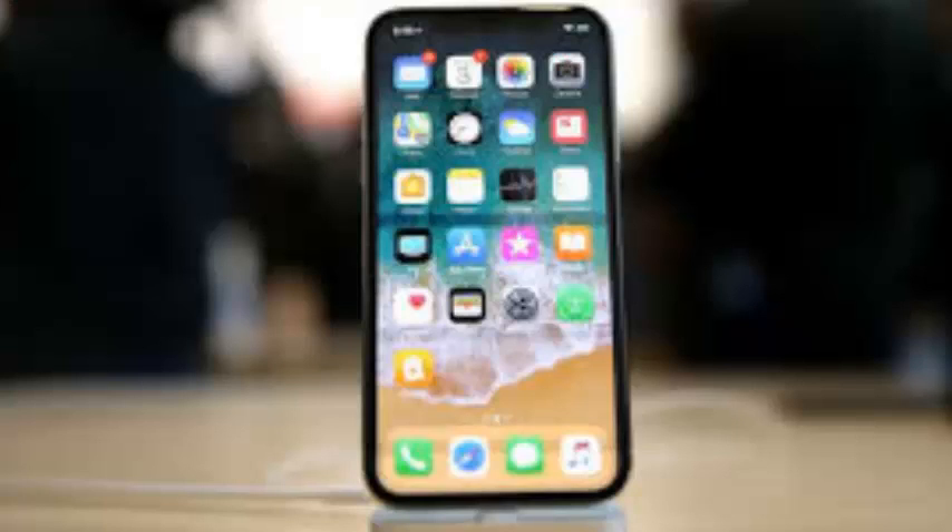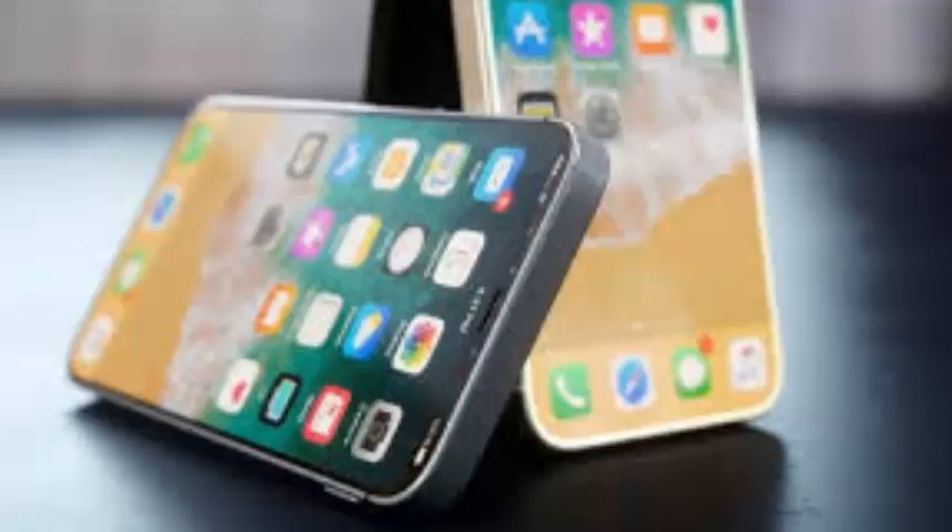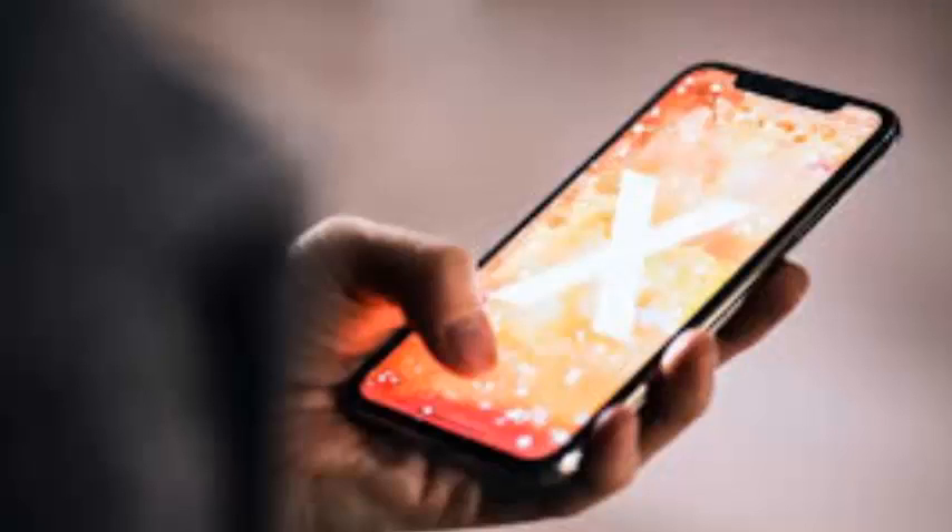There remains, after all, a significant number of smartphone users who prefer small screen devices that are designed for one-handed use. For this demographic, the iPhone SE was the perfect fit, since it provided the power of Apple's larger screen devices in a package that was portable and immensely compact.